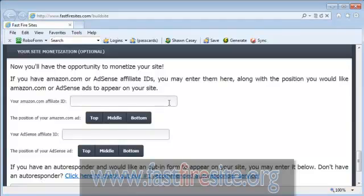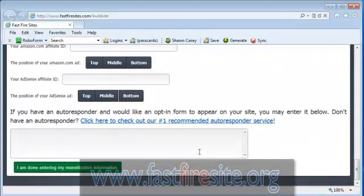You can put in an affiliate ID from Amazon — a free program to join — and make a percentage of every sale you refer. You can choose where you want the ad: top, middle, or bottom. Or you can use Google's Adsense program where they pay you for everyone who clicks on an ad, literally sending you traffic and then paying you when someone clicks. You just put in your Adsense affiliate ID — free to join — and at the bottom you can also put in your own opt-in form to collect opt-ins and build your targeted list.